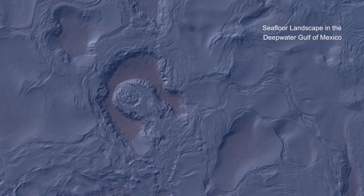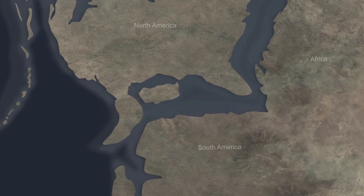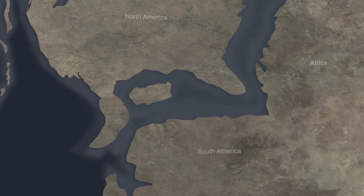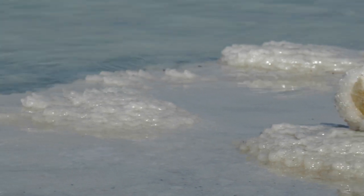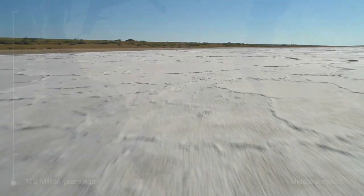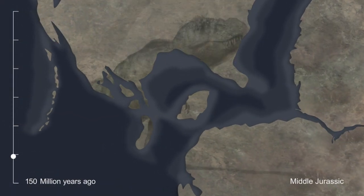The unique geological features in the Gulf of Mexico originate back to the Jurassic period, around 170 million years ago — a time when North America, South America, and Africa were drifting apart and were separated only by a narrow, shallow sea. Under the baking sun, the water evaporated and precipitated salt. Over several million years, the Gulf of Mexico continued to open as the continents slowly moved away from each other.